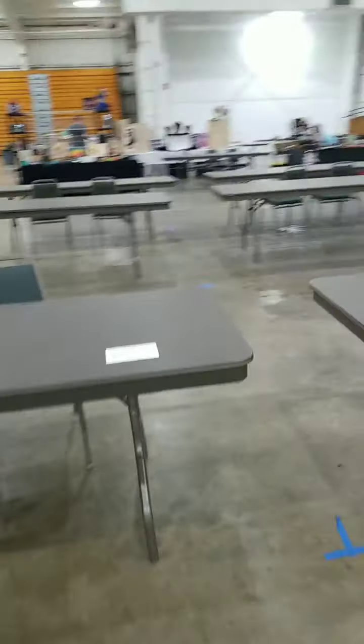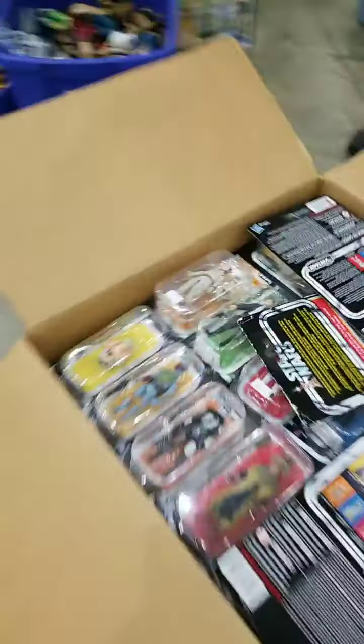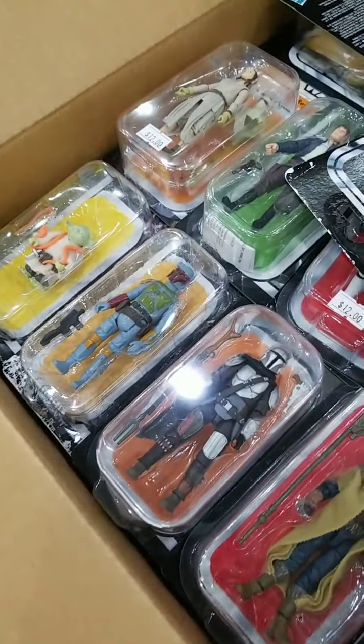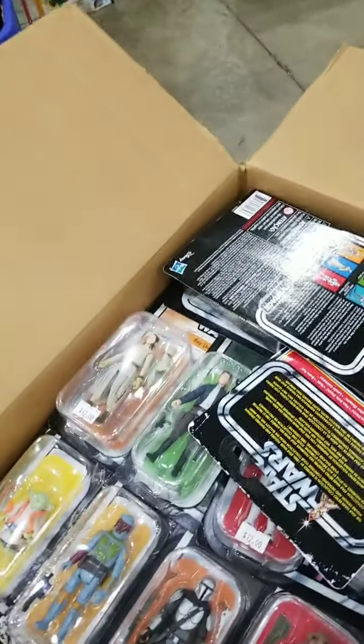Tomorrow we'll have some more comic book vendors, artists, and crafters. St. Clair's is setting up. There's more Star Wars — look at that. We've got Yoda, Boba Fett, Mando, and there's Han.